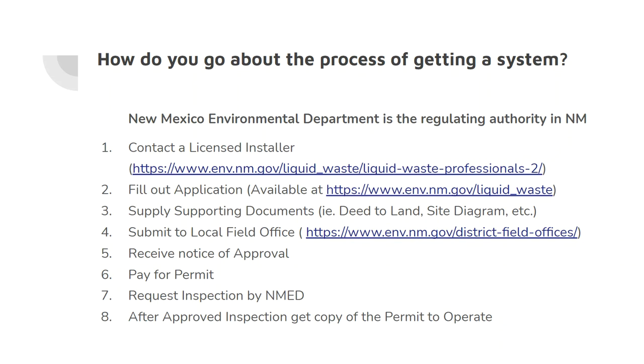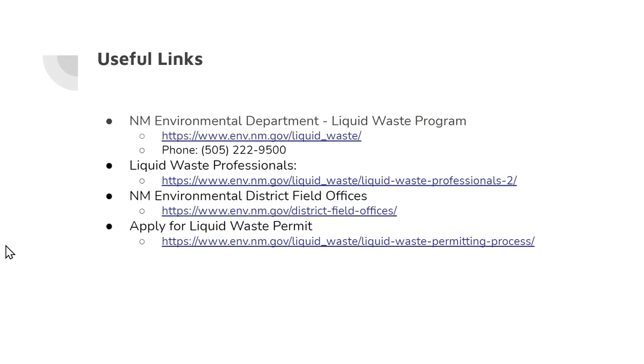There is much more information available — this video is just a broad overview. The New Mexico Environment Department's Liquid Waste Program is your go-to resource, and their phone number is listed on screen. The New Mexico Environmental District Field Offices are local to your property area, and I'd highly recommend contacting them. There's also a complete waste permit application guide on the final link within the department's website.